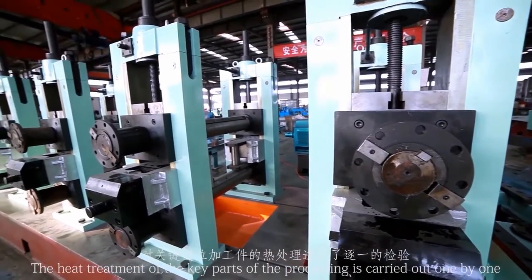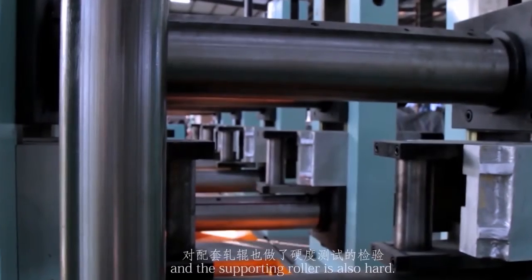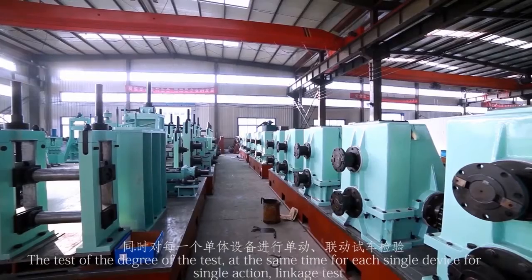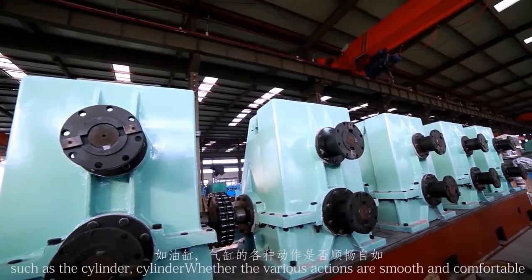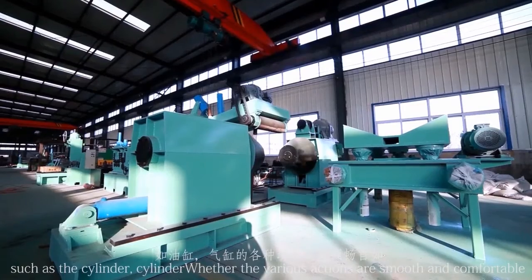The heat treatment of key parts is carried out one by one, and the supporting rollers are also hardness tested. At the same time, each individual device undergoes single action and linkage tests, such as cylinders, to verify that all actions are smooth and comfortable.